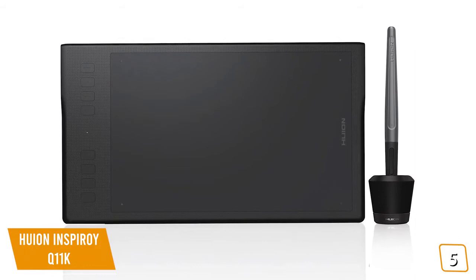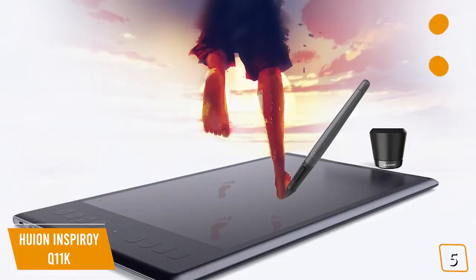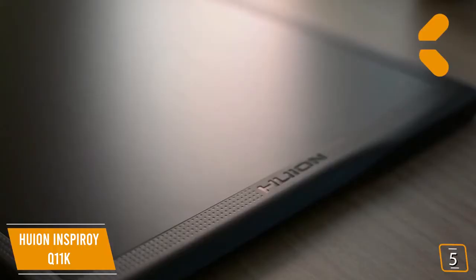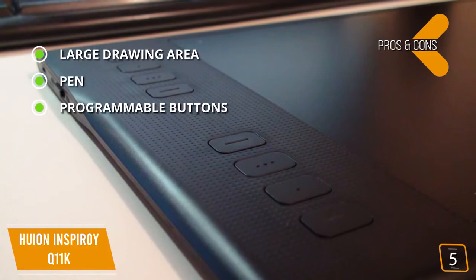Features include connectivity via 2.4 GHz wireless connection, and OS compatibility with Windows and Mac OS, working with most graphic, paint, and photo editing software. The pros are a large drawing area of 11 by 6.87 inches, pen with 8,192 levels of pressure sensitivity, programmable buttons with 8 customizable shortcut keys plus 2 buttons on the pen, and battery life of up to 40 hours on a full charge.